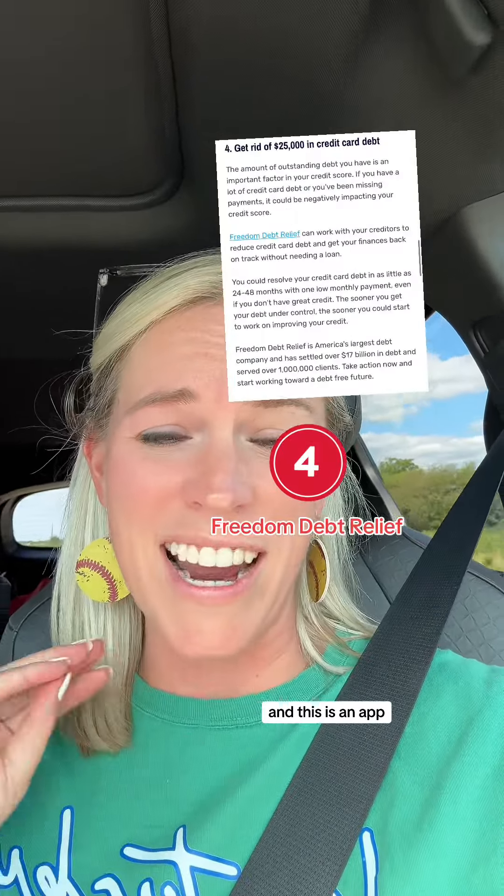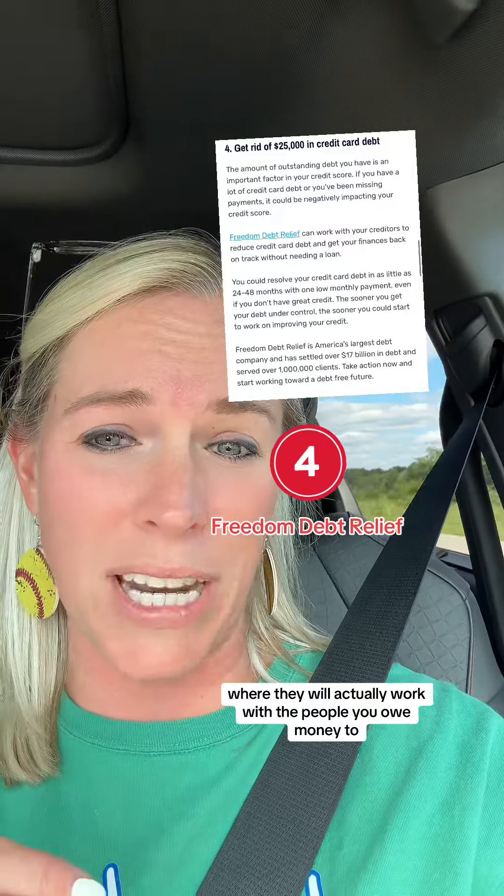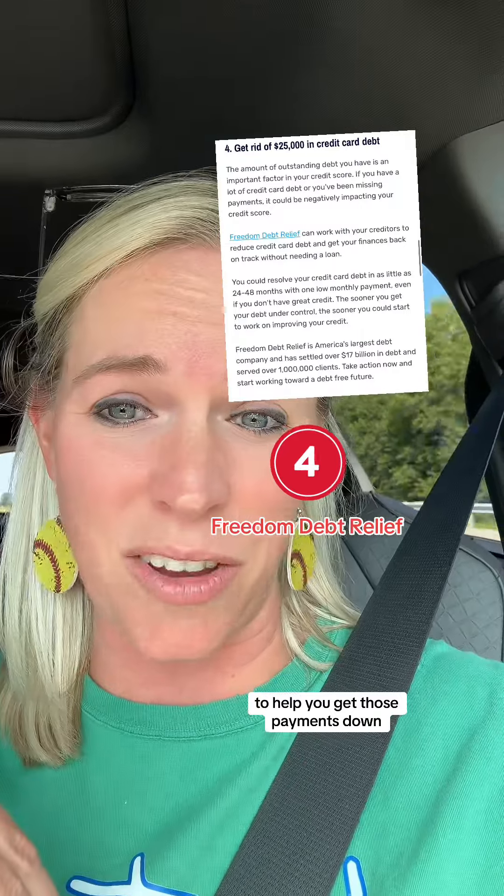Freedom Debt Relief is number four. This is an app where they will actually work with the people you owe money to, to help you get those payments down.